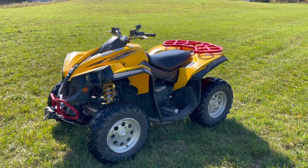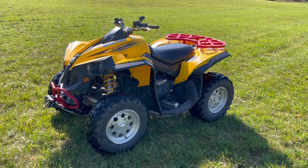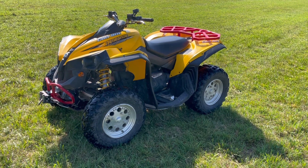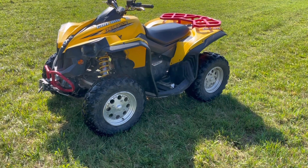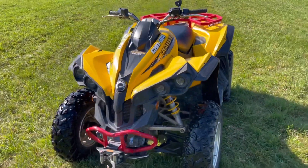Hey guys, Rock here in Vermont, it's October 8th. Today I got a 2008 Can-Am Renegade 800. I'm gonna do a quick walk-around and then we'll take this thing for a test drive. This thing's actually in really nice shape for an '08.